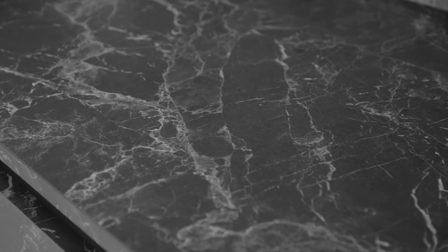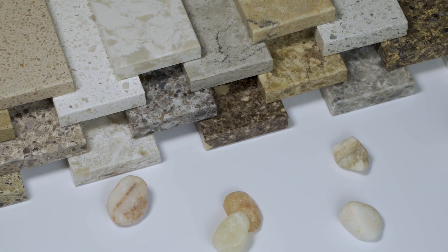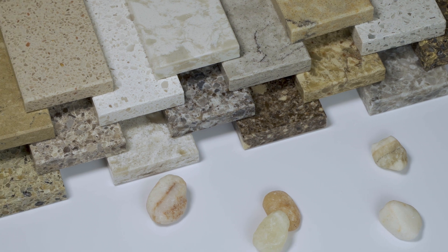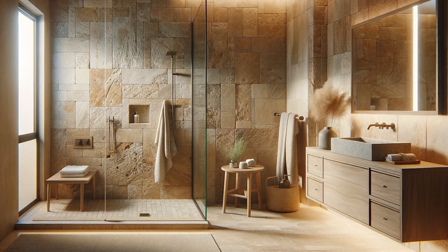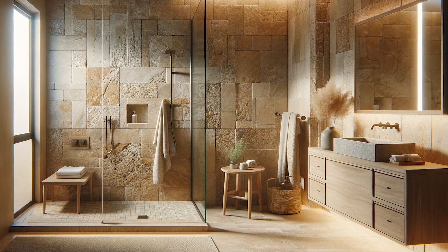When it comes to stone options, granite and quartzite are durable choices that can withstand high moisture levels in the bathroom. On the other hand, limestone and slate offer a unique natural beauty with their distinctive patterns and textures.